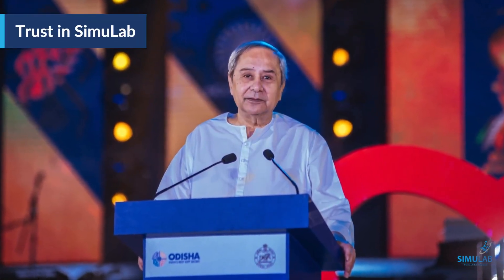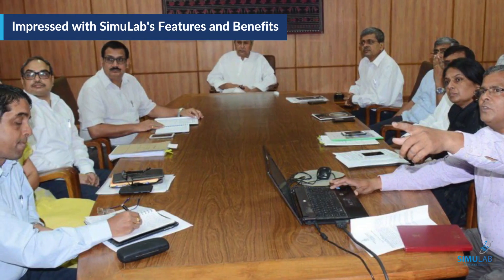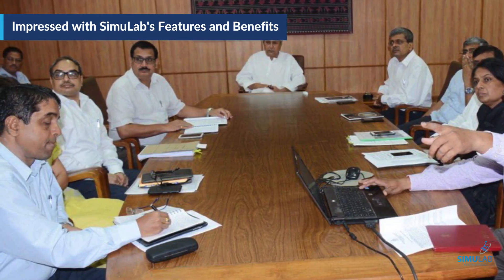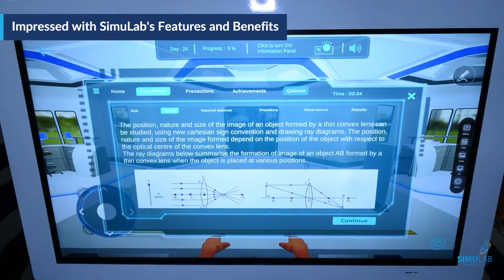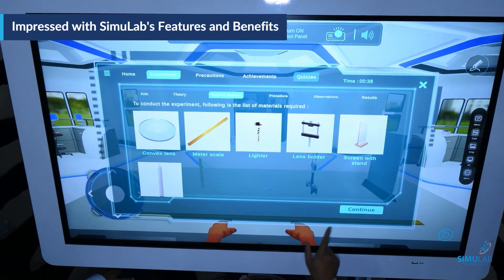When the government of Odisha became aware of Simulab, they approached us and learned about Simulab in detail. The officers in charge were impressed with the fascinating features and benefits of this product, and they decided to use Smart Lab to uplift the quality of science practical education in Odisha.